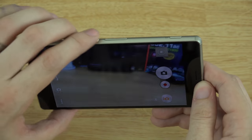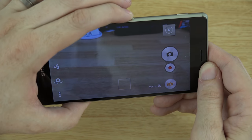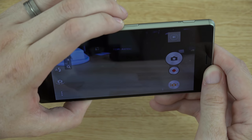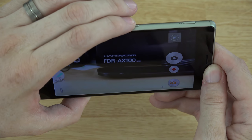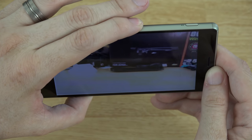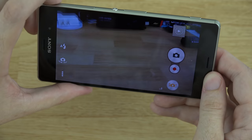Let's use the volume buttons to show how the zoom works. Click the plus button a few times to zoom in — as you can see we are zooming in. That is the camera I'm using to record this video, the FDR-AX100. Really cool.